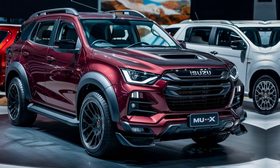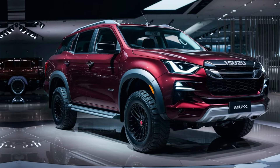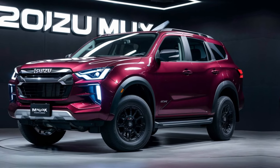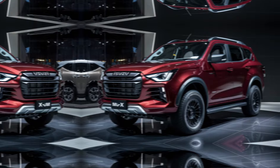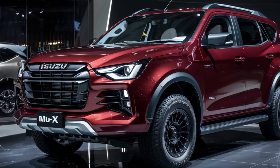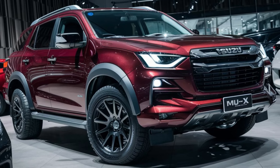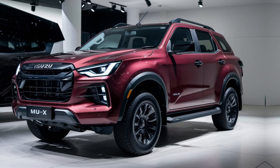The 2025 Isuzu MU-X is shaping up to be an impressive SUV. It offers a compelling combination of rugged capability, modern technology, and potential fuel efficiency with the hybrid option. If you're seeking an adventure companion that can handle anything you throw at it, the 2025 MU-X deserves a closer look. What are your thoughts on the 2025 Isuzu MU-X? Let us know in the comments below. Don't forget to like this video and subscribe to the channel for more exciting automotive content.